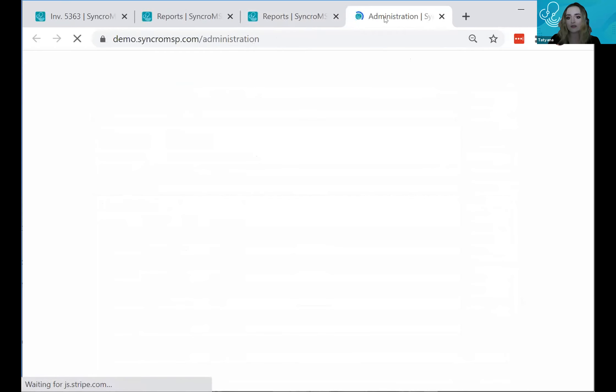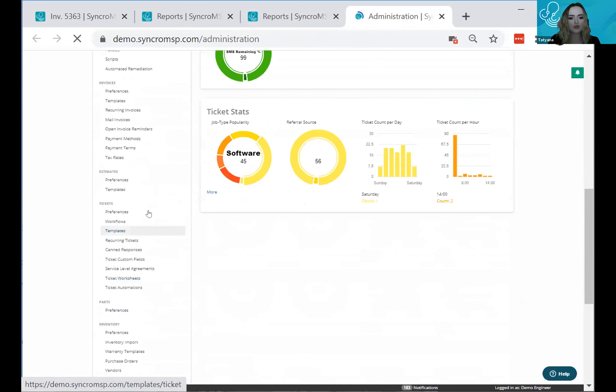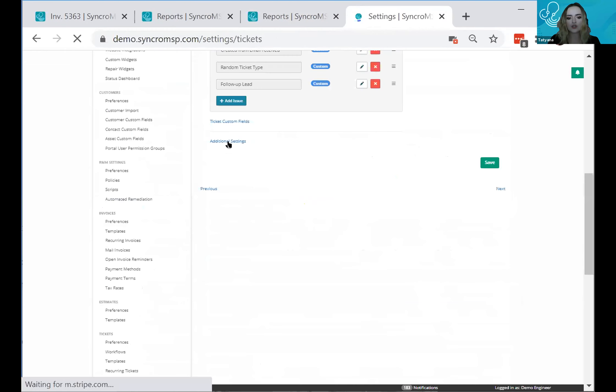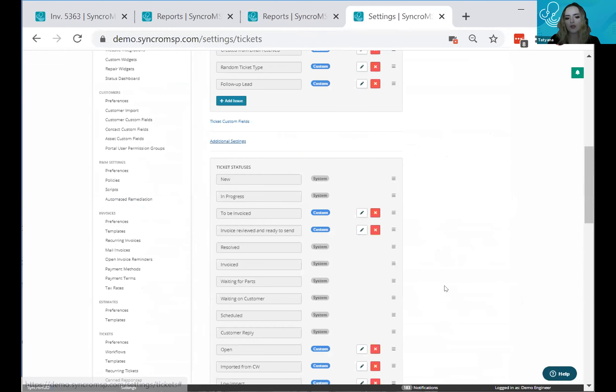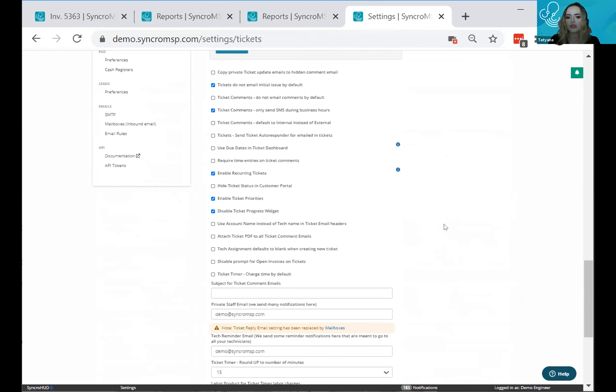One more setting worth noting: in the admin section under ticket preferences and additional settings, if your billing model is to charge time to all tickets, you can select 'charge time by default' so every time entry is automatically marked as billable.